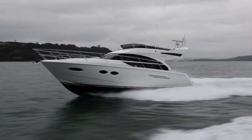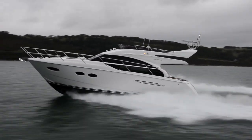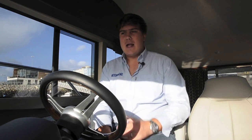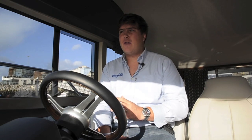These Cummins engines haven't been an option for very long on this boat, but Princess say that the take-up has been huge because people are loading the boat with more and more kit — a hydraulic bathing platform, a generator, a jet rib, air conditioning. Then you get a bit of fouling on the hull or the props, and that's when this real low-down grunt mid-season or towards the end of the season really helps you out, and we found that yesterday.